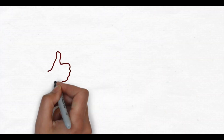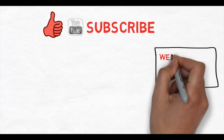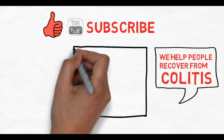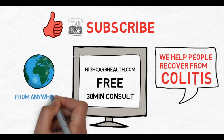If you liked this video give it a thumbs up and subscribe for more videos. We will see you next time. And remember — eat plants and lots of them. Give this video a thumbs up if you know what it's like to have colitis or Crohn's disease. This channel is about helping people recover from colitis and Crohn's disease. If you go to our website and fill out the health survey, you are entitled to a free 30-minute consult from anywhere in the world. We look forward to hearing from you.